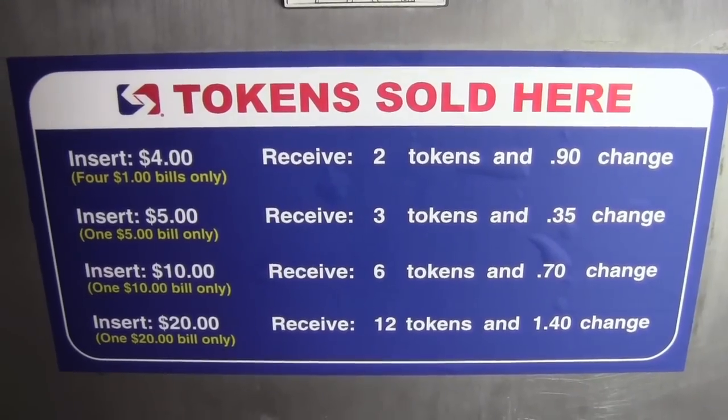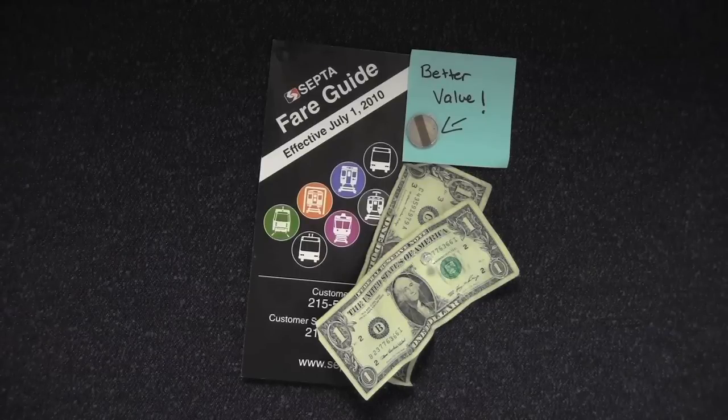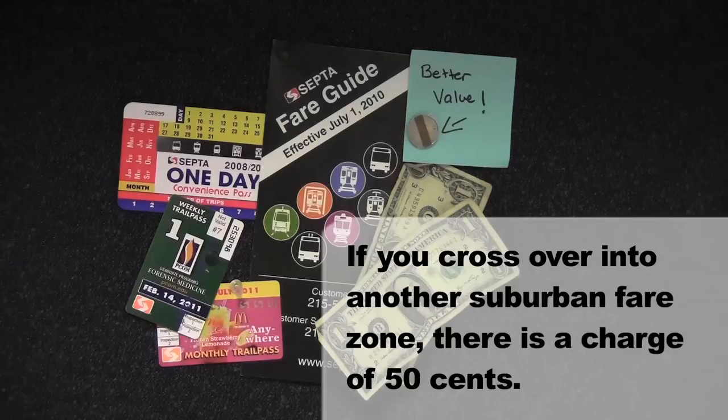Tokens are a much better value. Just one token is equal to the base fare. Monthly, weekly, and daily passes are also available.